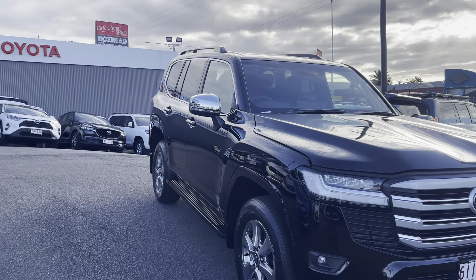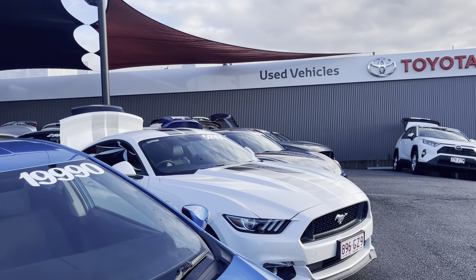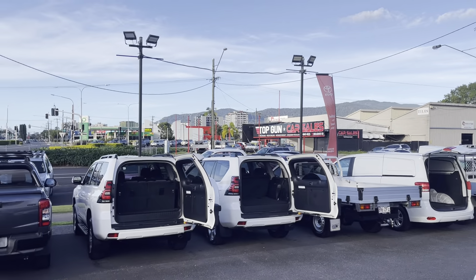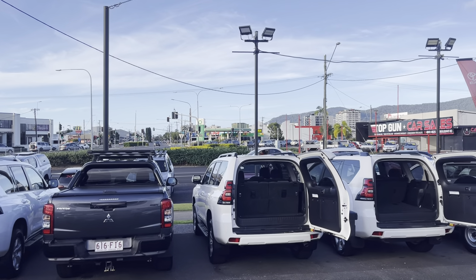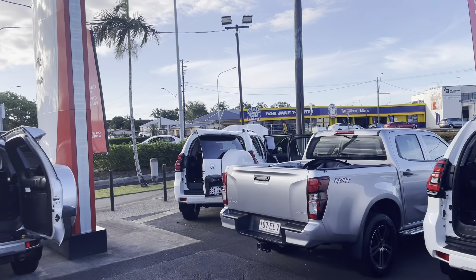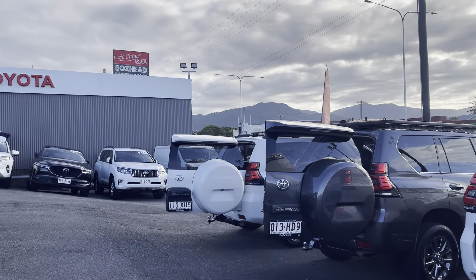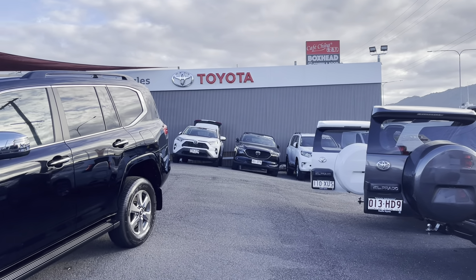We're actually one of two pre-owned dealerships. We're standing at 77 Mulgrave Road, about 1.5 kilometres from the city of Cairns. Our second pre-owned yard is at 235 Mulgrave Road, about two and a half kilometres down on the left. Next to that is our franchise dealership — Toyota and Lexus — with service and parts.